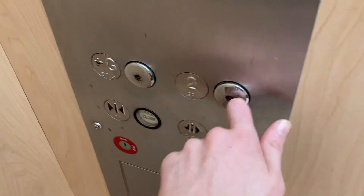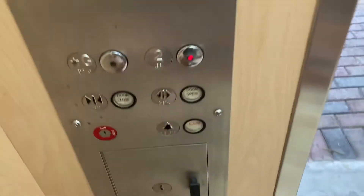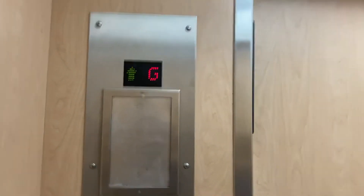Oh, it's a Maori, it's got a 2. The door open button works, I like that. See the tile floor.